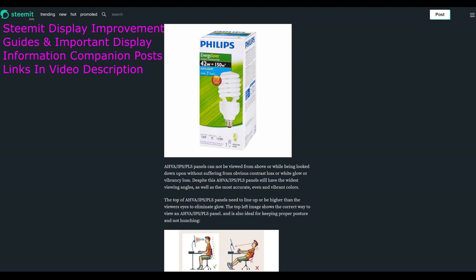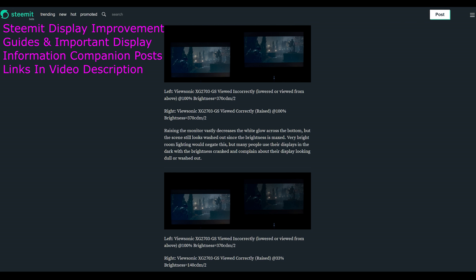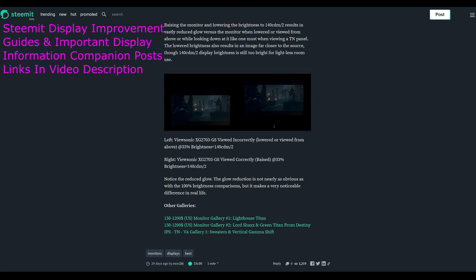Before going further, make sure to watch my Display Placement Guide called IPS vs TN, Right and Wrong Ways to Use or View, and How to Vastly Reduce AHVA IPS and PLS Glow and Increase the Perceived Black Depth, which is linked to in the video description.